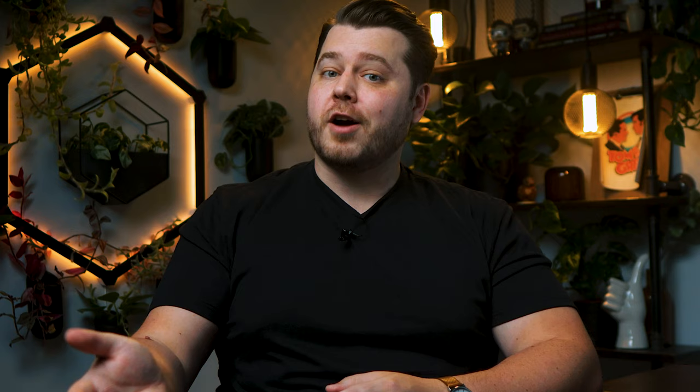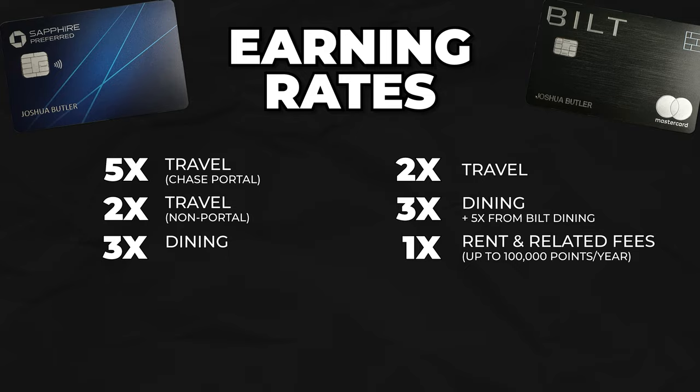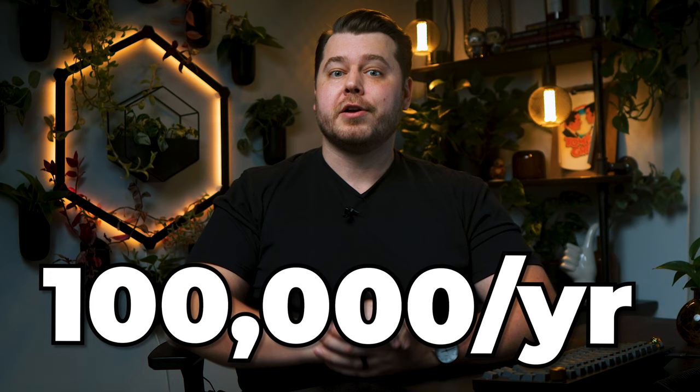The Built Mastercard offers two really unique things that give it the win for this category. First, it earns 1x points on rent while letting you avoid credit card processing fees. Built creates an account and routing number for you to pay rent and rent-related fees. You can also pay via Venmo, PayPal, or check. Built recently increased the number of points you can earn on rent payments from 50,000 all the way up to 100,000 points per year.